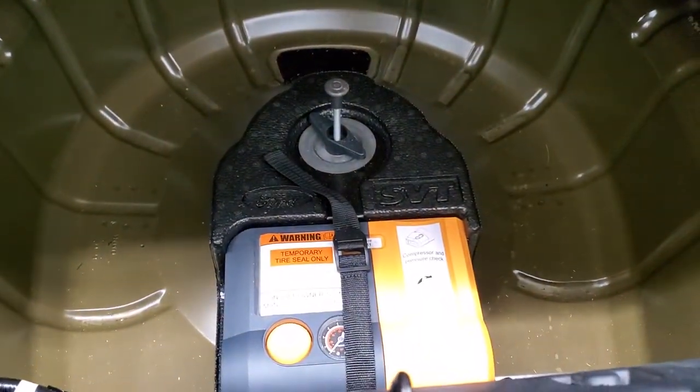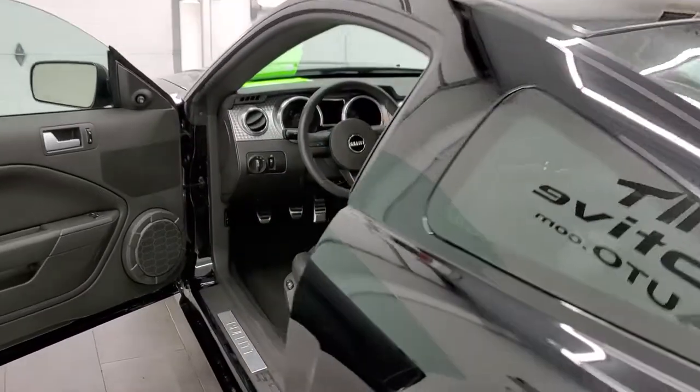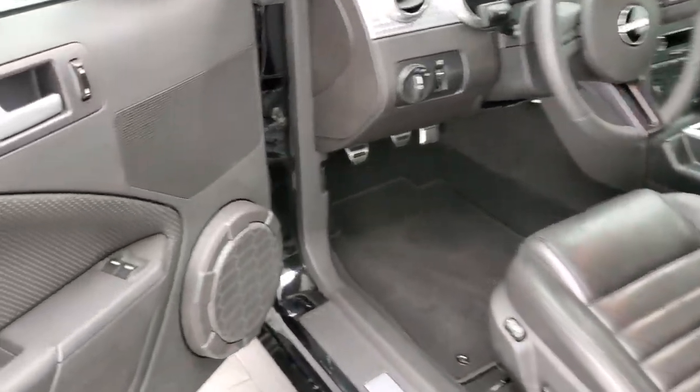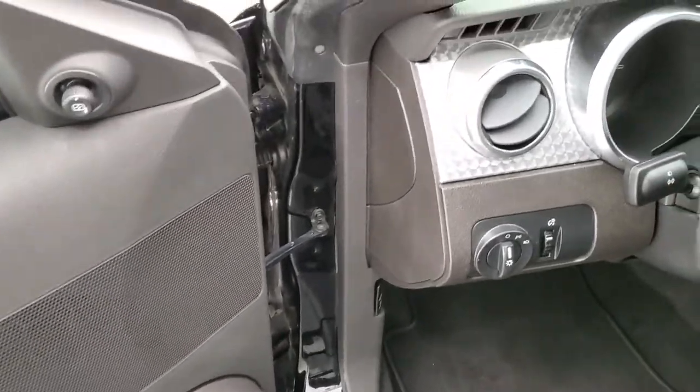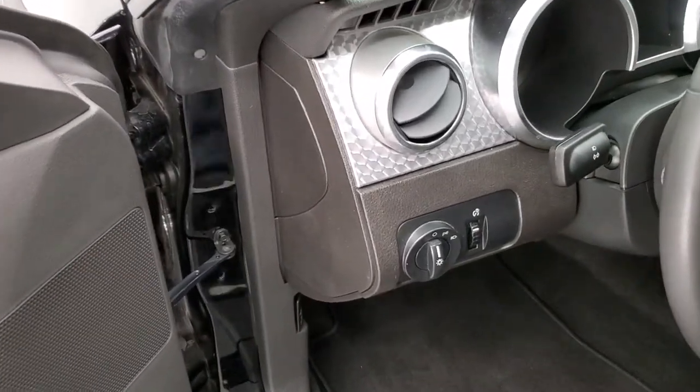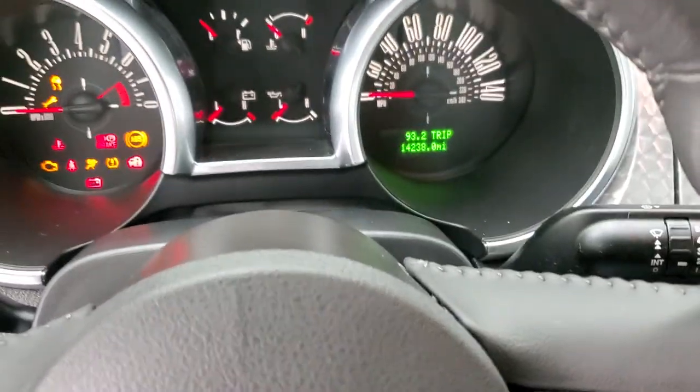Not much to see back here but it's very nice and clean. I believe this one comes with the tire inflator kit. You do get power locks, power windows, and power mirrors. We'll hop inside and check out everything that came with the Bullet package for 2008.